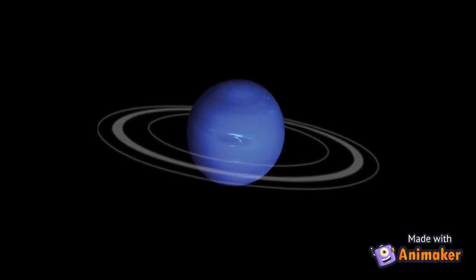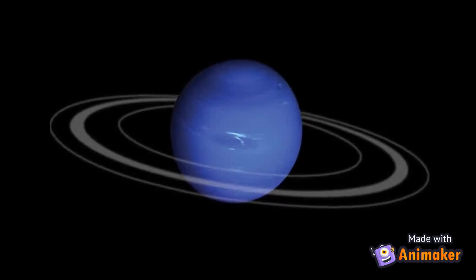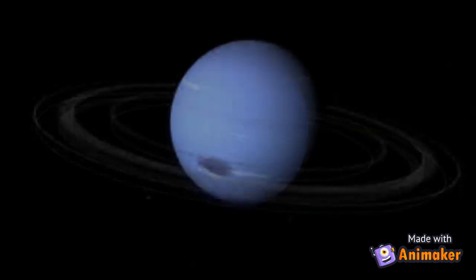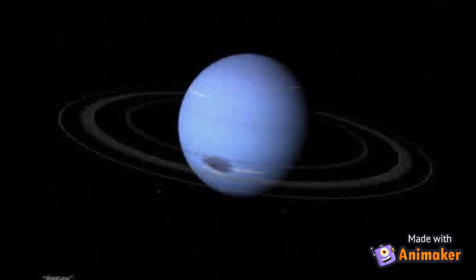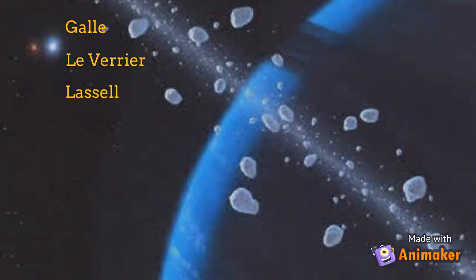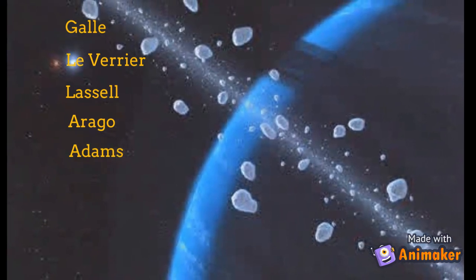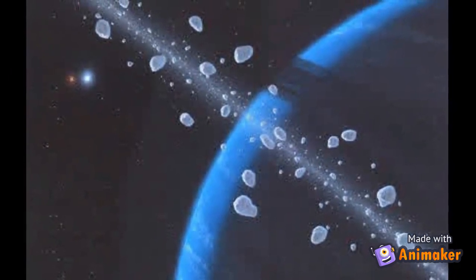Like Saturn, Neptune also has a ring system. The rings are all named after astronomers who made important discoveries about Neptune. These rings are made up of dust and small rocks.